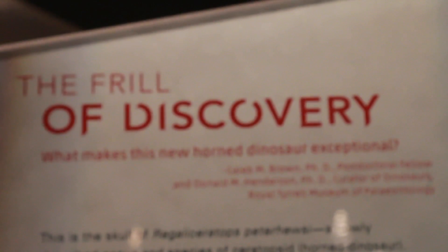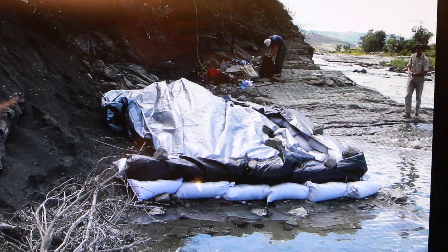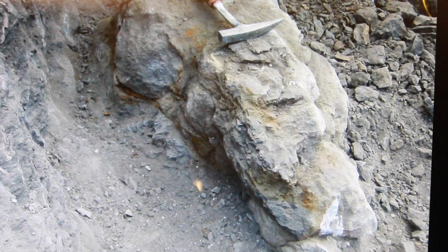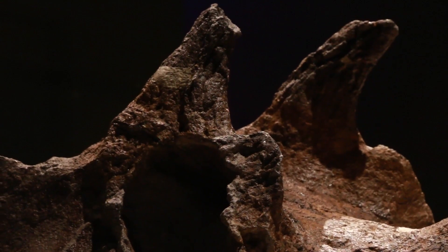The nickname for this particular specimen is Hellboy. That came about because the excavation conditions were very difficult — the rock was incredibly hard, and our field crew gave it that name. It works quite well given the size of the horns over the eyes; it's very similar to the comic character.